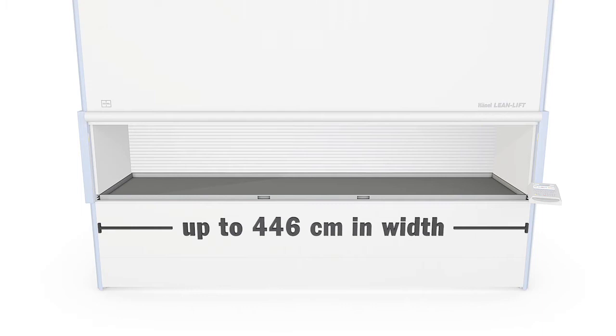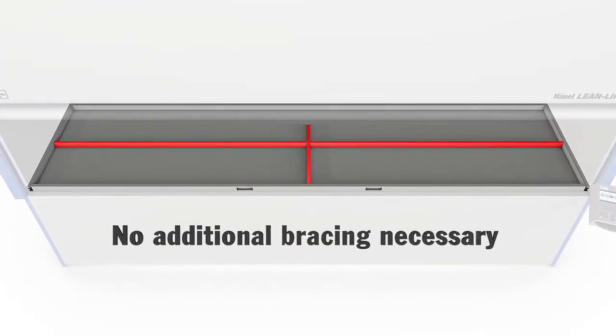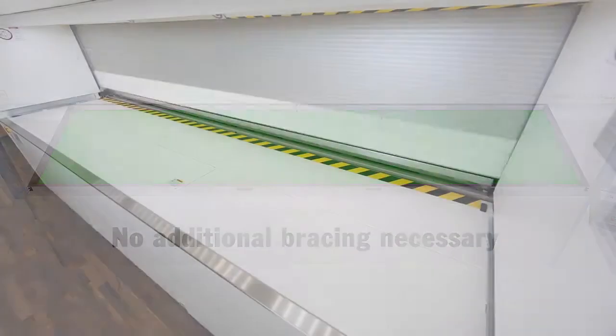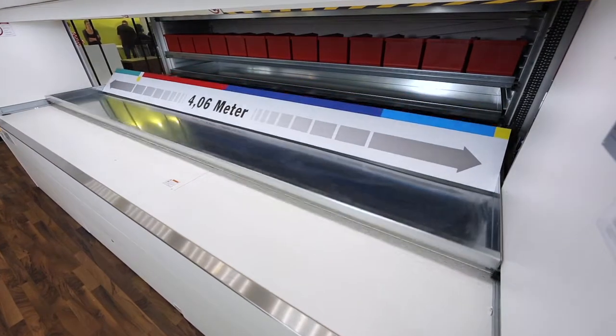Container widths of 4.6 meters and 3.66 meters are also available. Thanks to their rugged construction, the multi-function containers do not require any cross bracing. This enables optimal utilization of the storage area of each container.